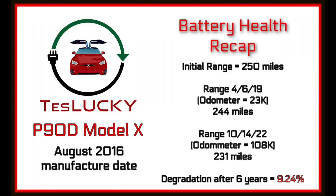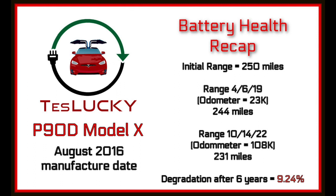Here is the data on Lucky's battery health. The initial rated range when Lucky came off the production line was 250 miles. When I first got Lucky at 23,000 miles and did a max charge to 100%, the range showed 244 miles — so in two and a half years and under 25,000 miles, there was only a loss of six miles on a full charge. That's pretty good.